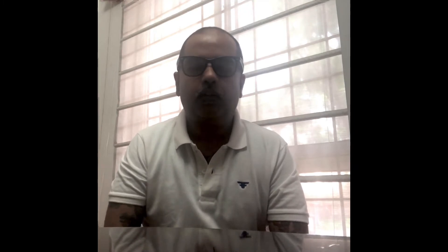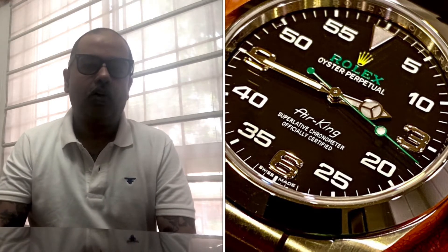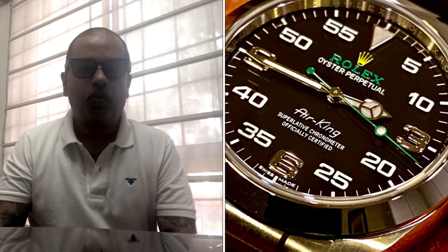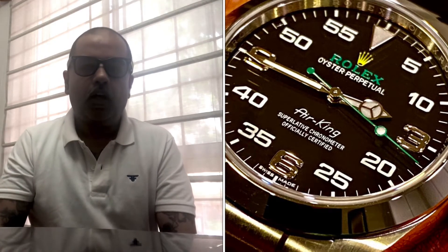The watch came out in 2016. Typically, the Air King has come in very simple, plain dials with indexes — black dial, silver dial, blue dial. This was the first time that Rolex combined the 369 dial of the Explorer One, and also markings in miles per hour, like you see on a speedometer, which I love.